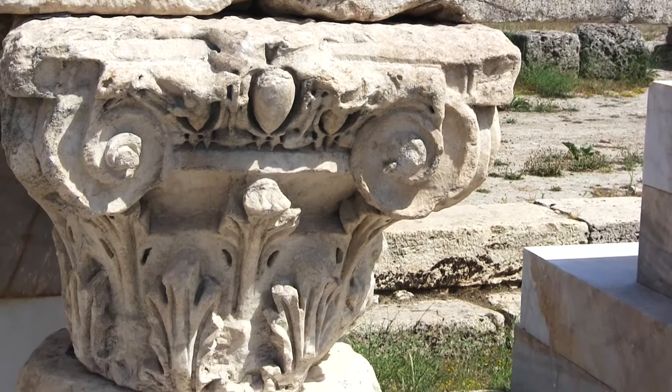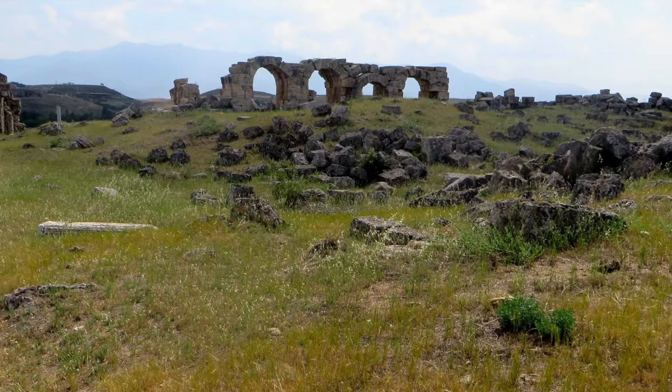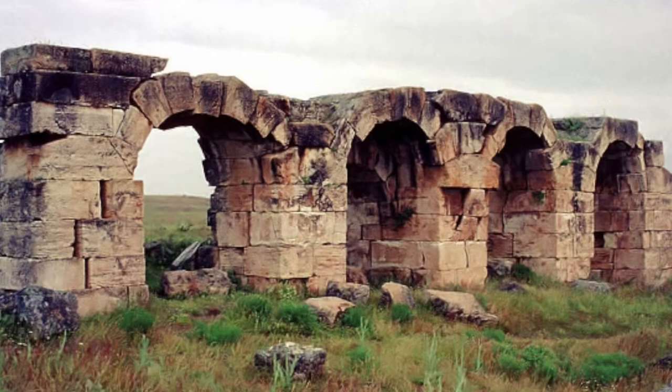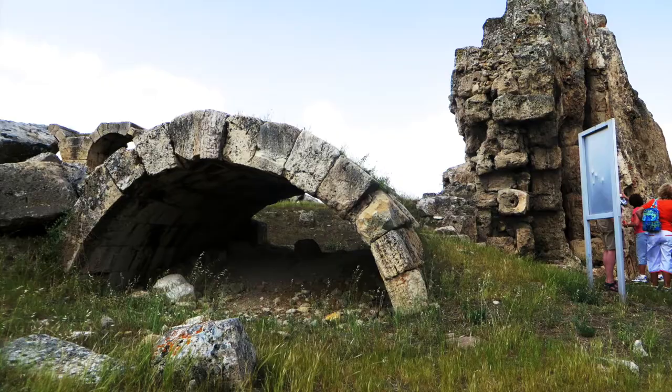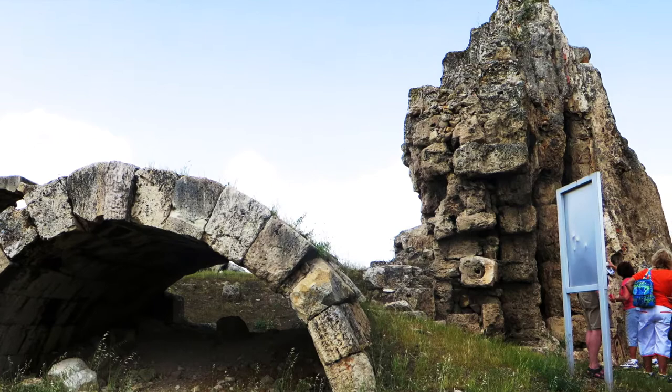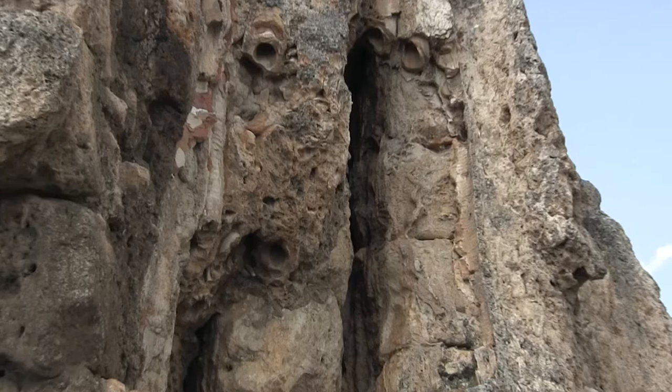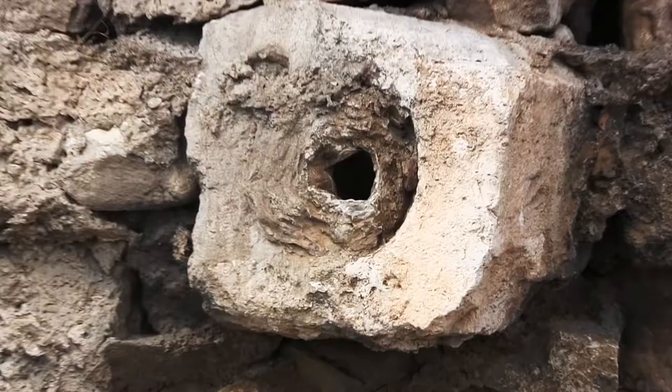Here are the remains of the aqueduct that brought water from a spring near Denizli. Aqueducts at Paul's time delivered 200 million gallons of water a day to the city of Rome. Aqueducts brought water to this stone tower, which was a water distribution tower. But the water that came down from the hillsides was very hard from lime content, and it clogged up the pipes over a period of time.